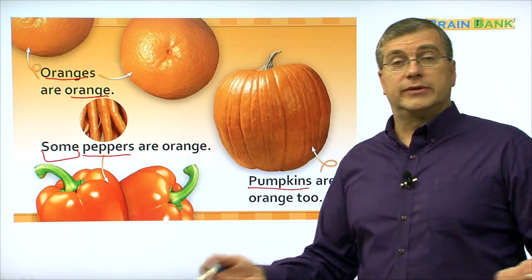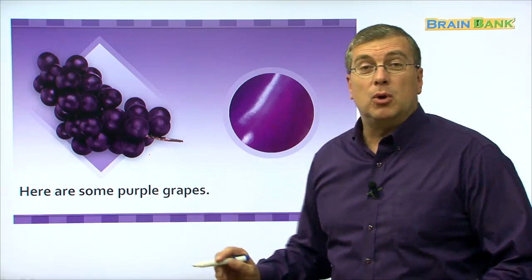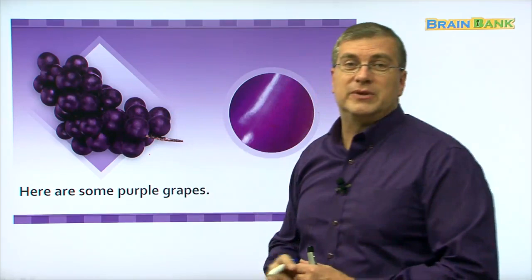What else is there? A very cool color. What color is this? This color is purple. Here are some purple grapes. Do you remember? Before we saw green grapes. Some grapes are purple, but some grapes are green. Some grapes are purple.